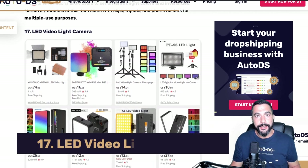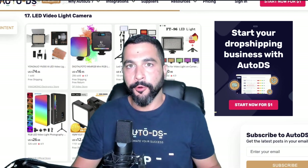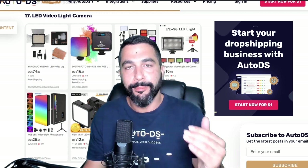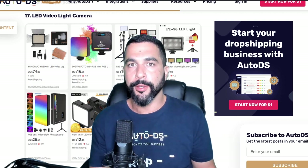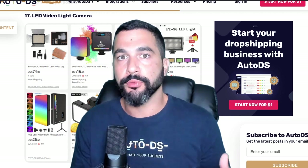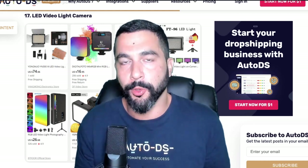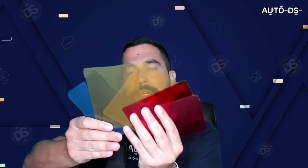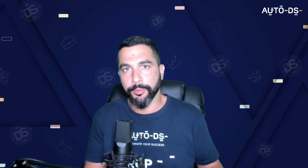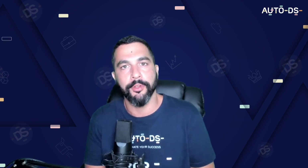Number seventeen: LED video light on camera. This LED light gives much better lighting for video and content creators. They can also come with RGB lights so you can switch to different colored lights for creative colorful videos. I have my own set — with different LED colors coming through, it's a great product, and many people are looking for deals on these during Black Friday.